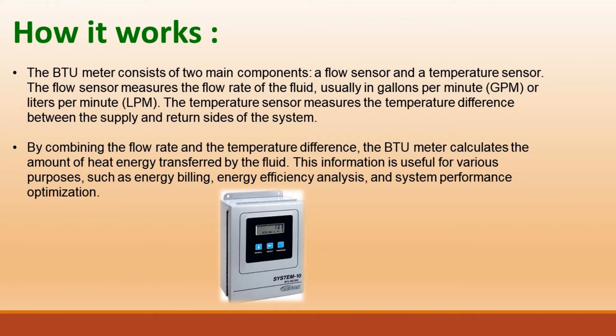This information is useful for various purposes, such as energy billing, energy efficiency analysis, and system performance optimization.